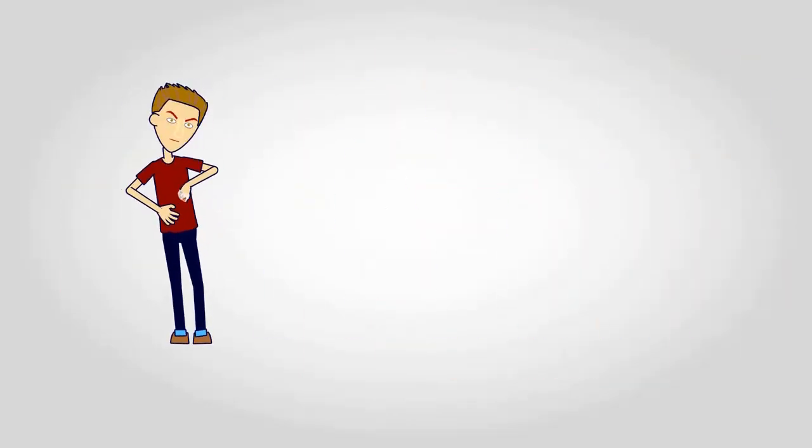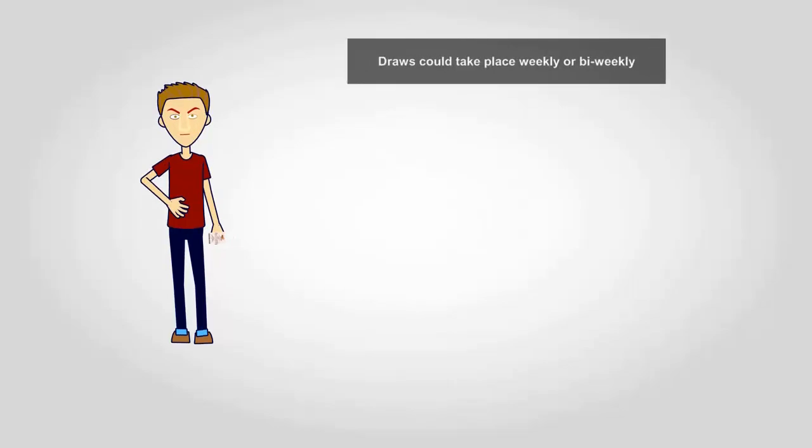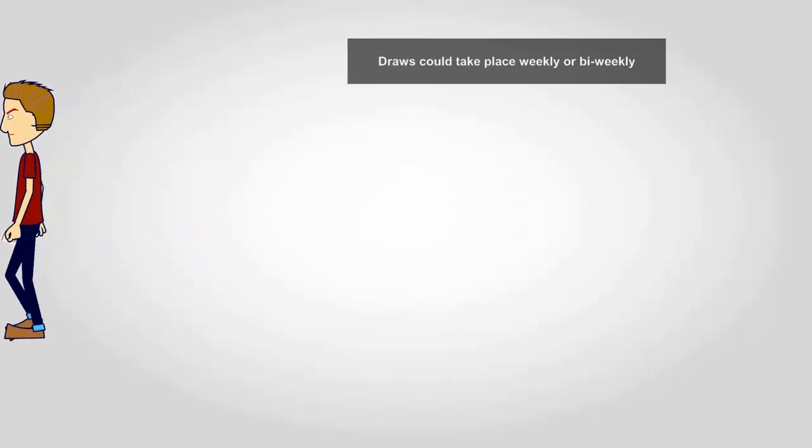Once you've purchased your ticket you'll need to wait for the draw to see whether or not you're a winner. Draws could take place weekly or bi-weekly depending on the Lotto entered, and results can usually be seen straight afterwards.